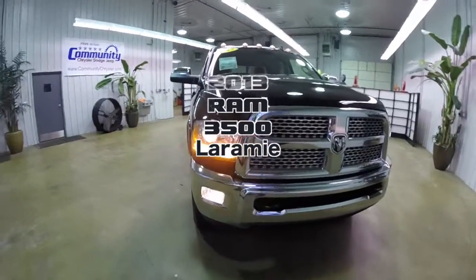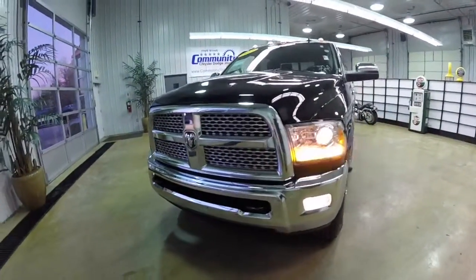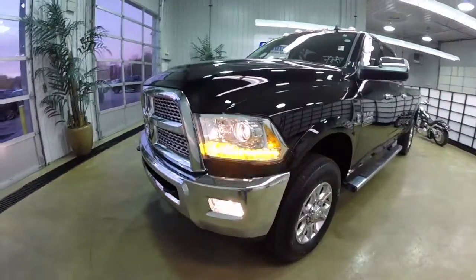Hello everyone. Today we're going to take a quick walk around look at this 2013 Ram 3500 Laramie.